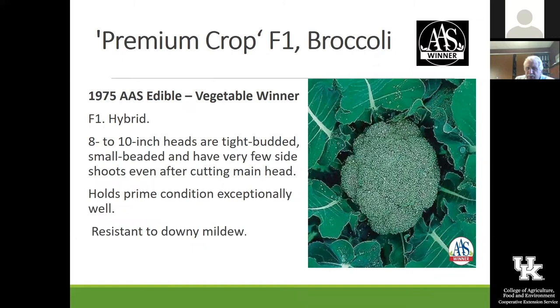Premium Crop is an old All-America Selection winner from 1975, and yet it still is just a great broccoli for us. It's a very long season one — almost 70 days from planting to harvest — but it seems to do well in the heat of summer and still gives you a nice crop. I've grown that for many, many years and really like it.